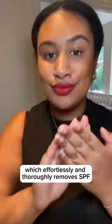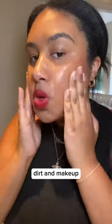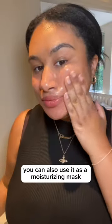Gemma tried the Cleansing Balm, which effortlessly and thoroughly removes SPF, dirt and makeup. You can also use it as a moisturising mask or a hydrating night treatment.